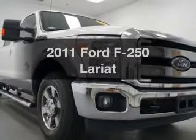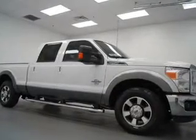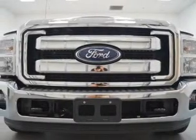Introducing the 2011 Ford F-250. If you're looking for an automobile with great attributes, look no further. The powertrain includes rear wheel drive with a powerful eight-cylinder engine driven by a six-speed automatic transmission.